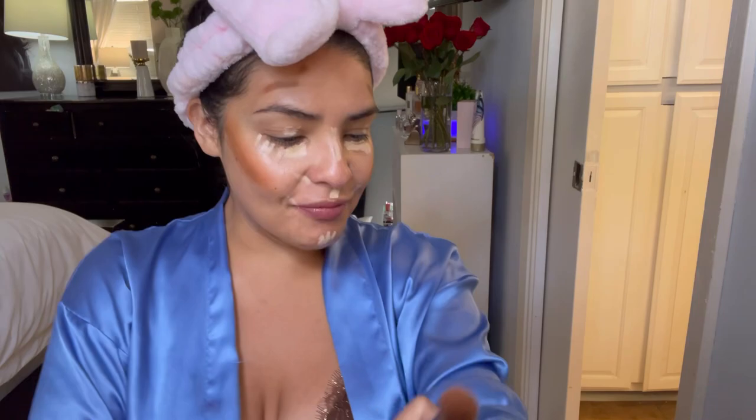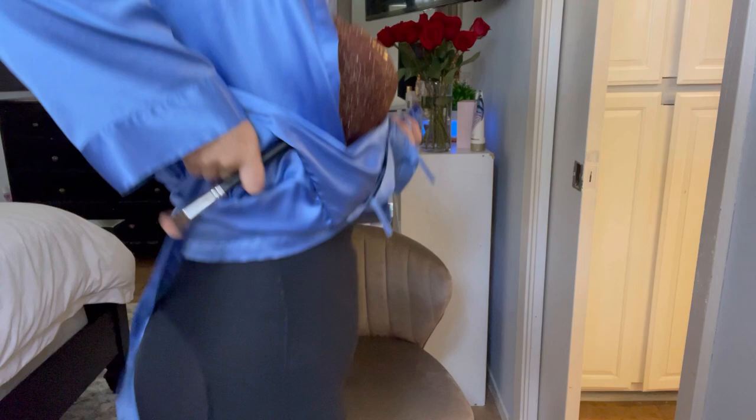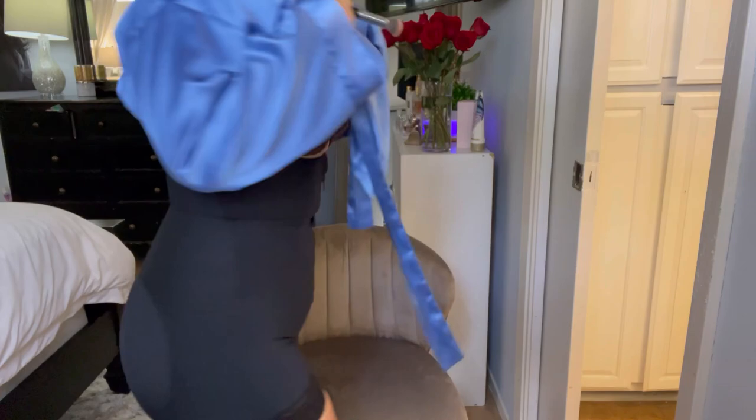I'm wearing my faja, you guys want to see? Look — here's a closer view of my faja. Let me show you guys exactly how it looks. Yeah, I'm like touching it because it has a hole now.